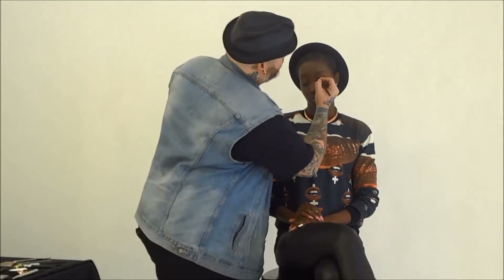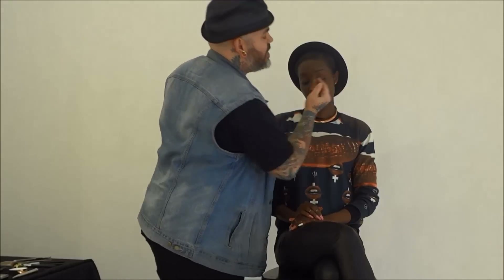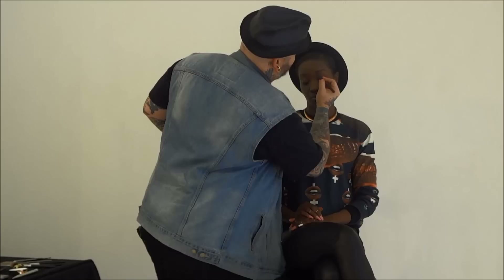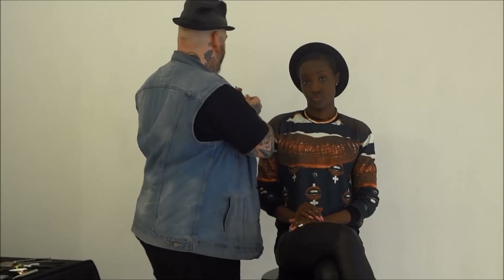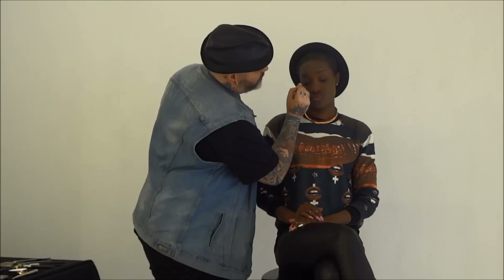I'm using a brow pencil from Kevin Aucoin in Brunette to start Christy's brow. I'm holding it like a pencil and I'm just sketching in some individual hairs. I like to start with pencil because pencil gives polish, and I'm literally just sketching in those individual hairs right into the lower part of the brow.